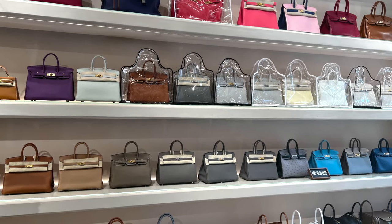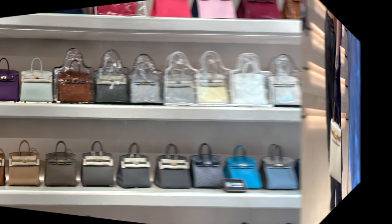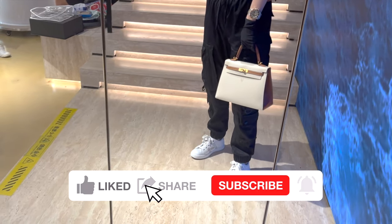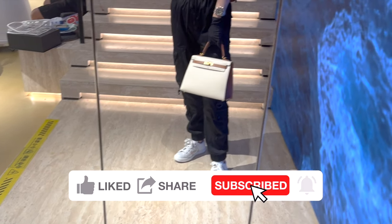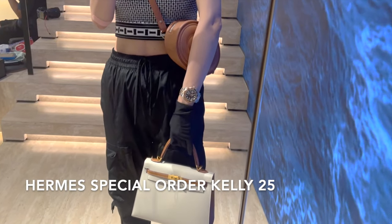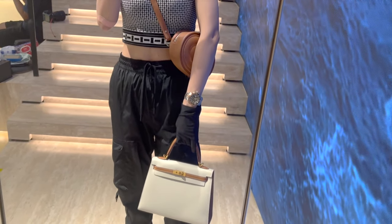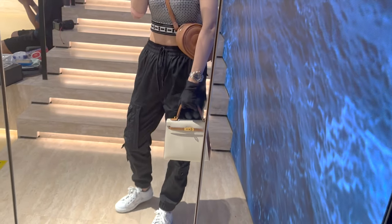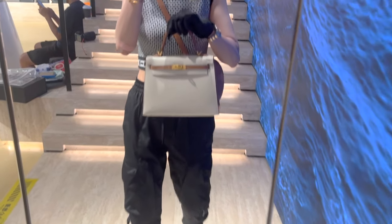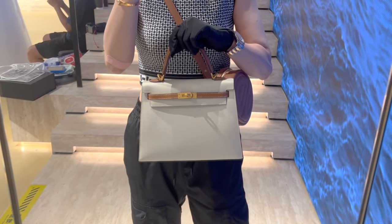Now let me show you some amazing bags I tried on and their price details. The first one is a special order Hermes Kelly 25 in Epsom leather — I really love the combo here and the hardware looks amazing too. It's in brand new condition, comes in full set including dust bag, box, raincoat, etc. This one is selling for 168,000 RMB, which is about 23,000 USD.